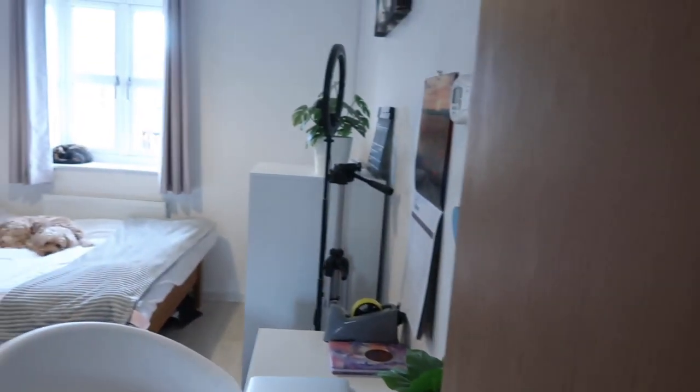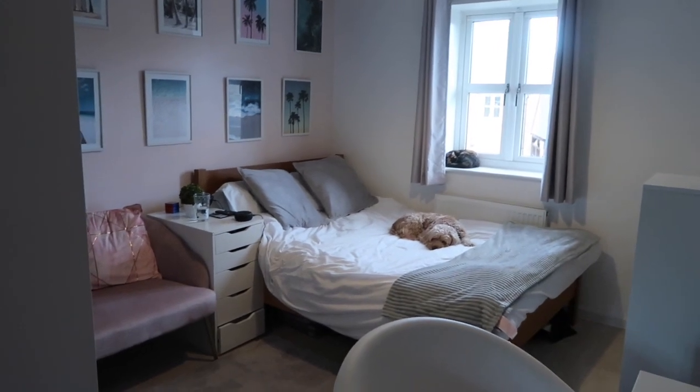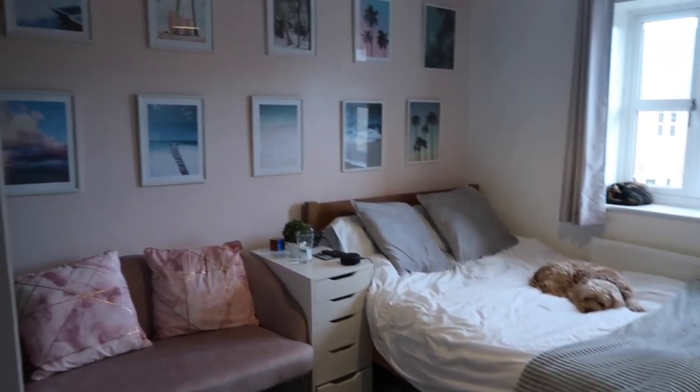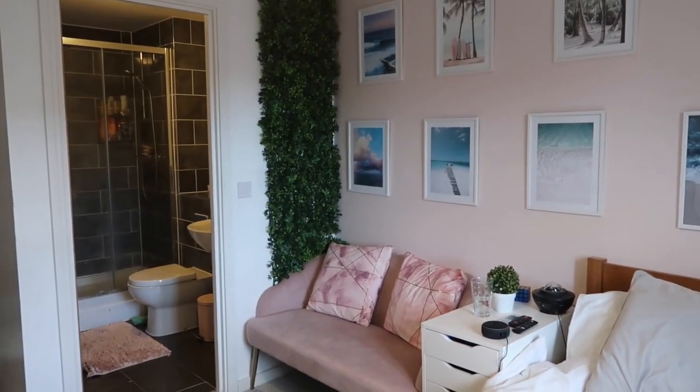So that is pretty much my room - I'll just give you one zoomed out pan around. That was my room tour, I really hope you enjoyed seeing that. If you did, I'd be so grateful if you could give it a like and hit the subscribe button so you don't miss any more videos. If you have any videos you want to see from me, let me know in the comments because I want to make videos that you guys want to see. Thanks for watching - bye!